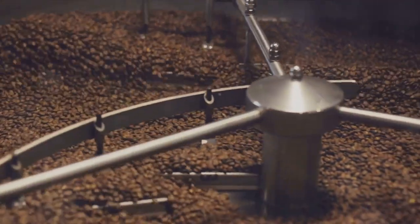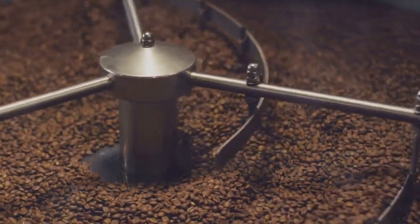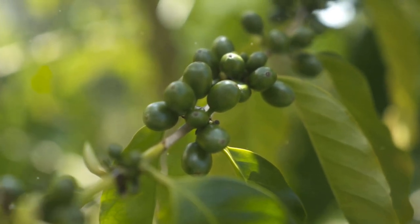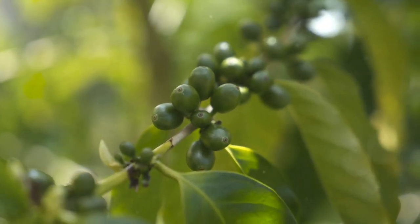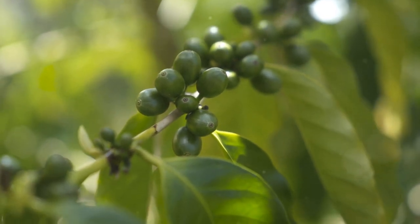It's a commitment that shines through in every cup of Kona coffee, with its smooth, full-bodied flavor and low acidity. So the next time you sip a cup of coffee, remember the beautiful landscapes of the Big Island and the dedicated farmers who help bring this delightful brew to your table. Because every good day starts with coffee, and every coffee starts with them.